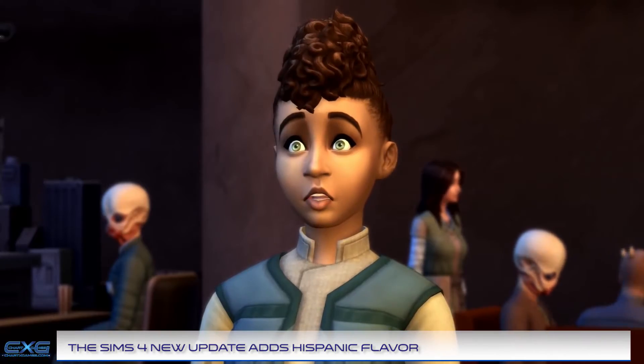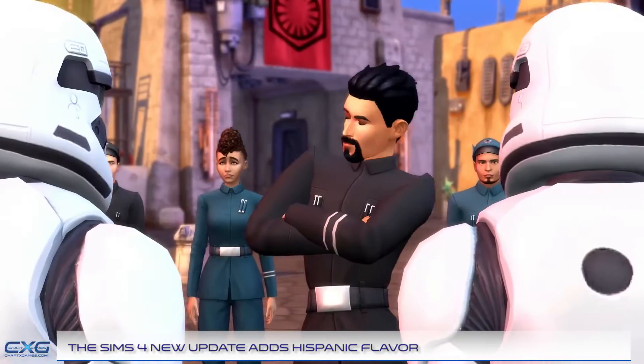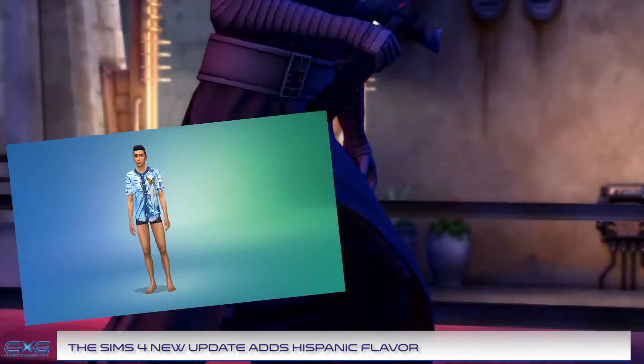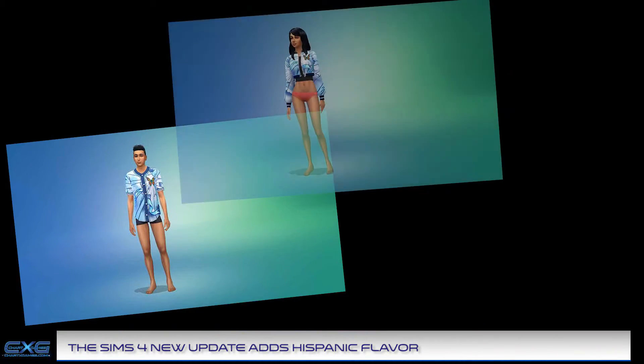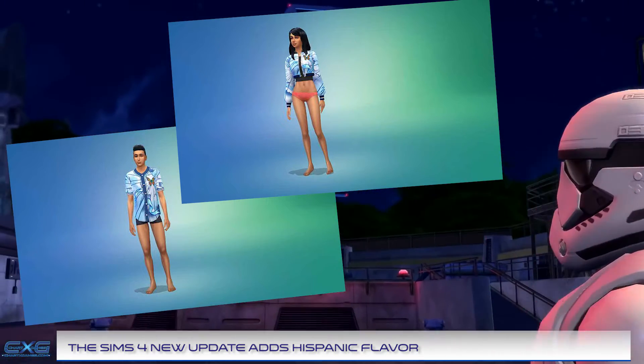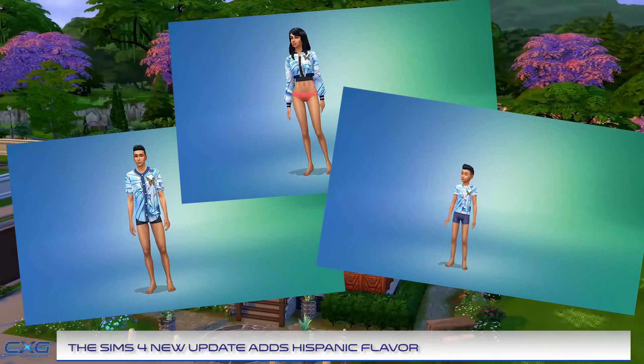As if there aren't already enough clothing options in The Sims 4, some new additions have been made. As well as designing tattoos for the game, well-known Chicano artist Mr. Cartoon has also designed the update's new clothing. Using his signature fine line style of art, the artist has created some highly detailed clothing.